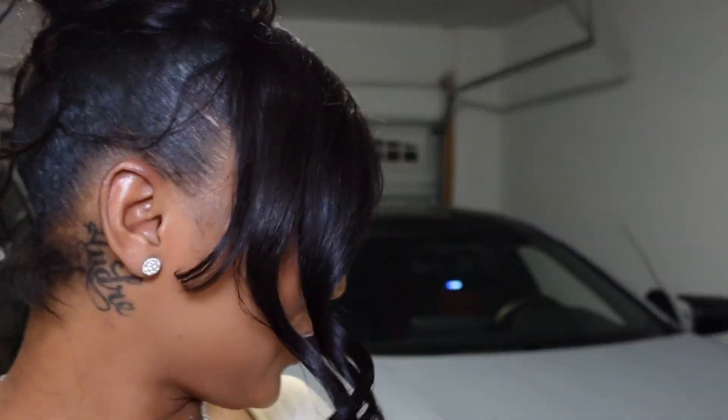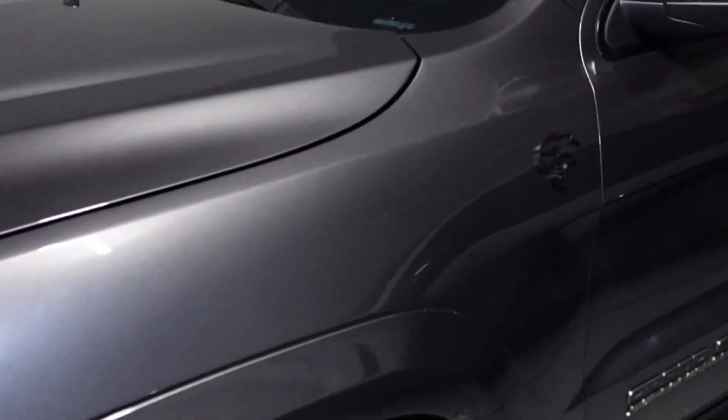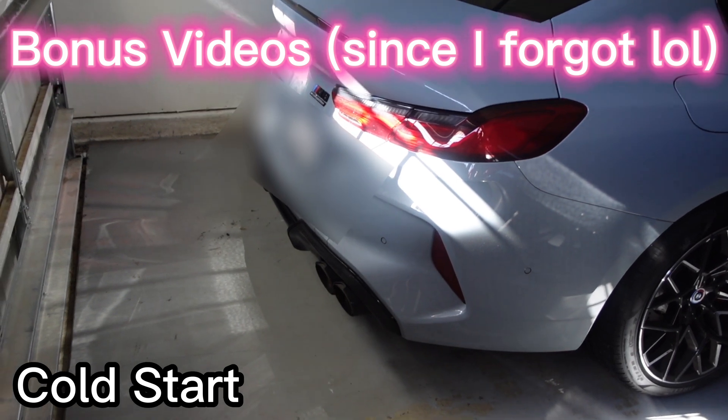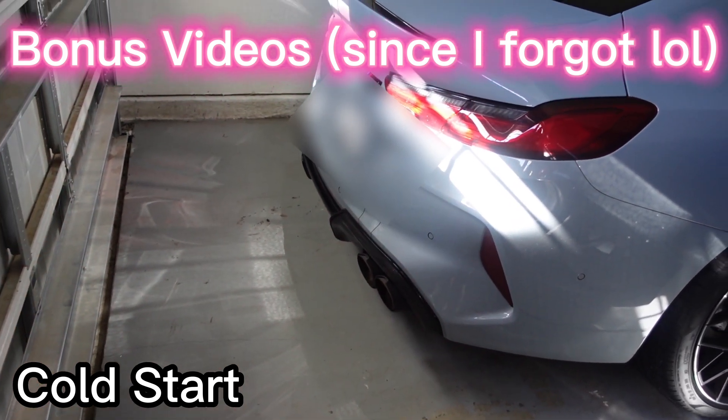Alright y'all, that's a wrap for this video. I'm probably going to do the Trackhawk next — I don't know what day yet but I definitely want to do that next because that's my baby and I haven't drove her in a little bit. Thank you guys so much for watching. Subscribe, like, comment, do all that. Tell me what y'all want to see next. We'll see you next time, bye!